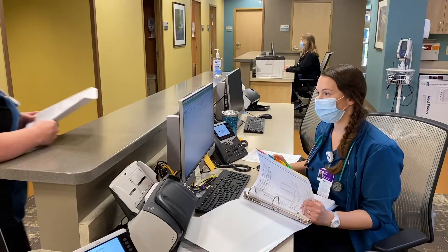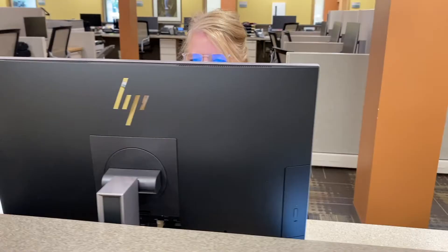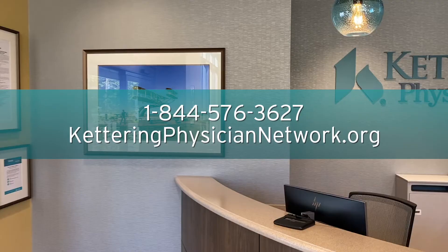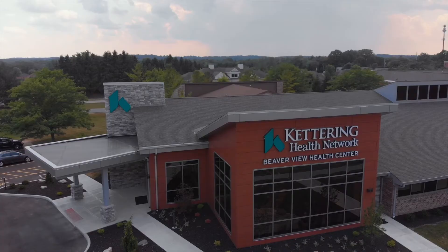Scheduling is simple and streamlined, with new patients able to be seen in as little as a week. Call or go online today to meet your new partner in health care — Kettering Physician Network Primary Care at Beaverview Health Center.